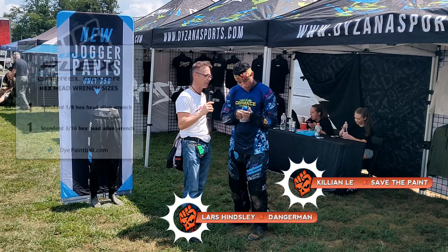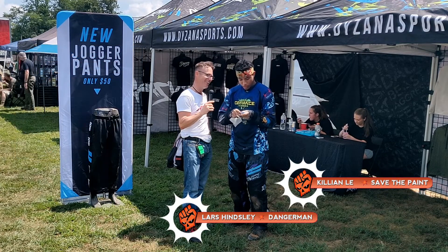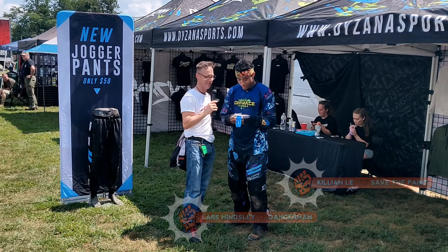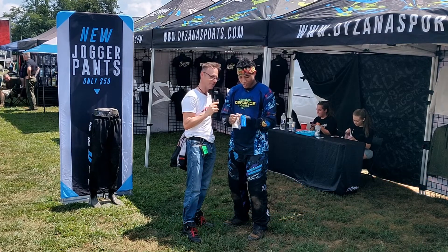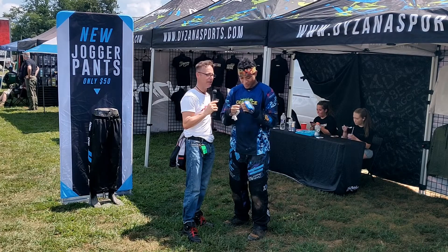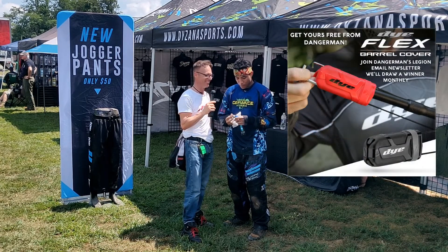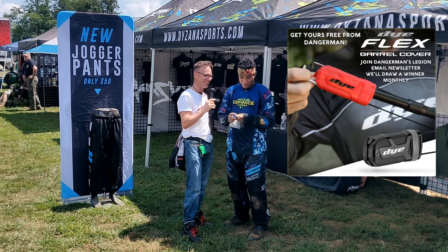They've also got a little something else on there — check it out. This is one of those things that surprised me too. It's got a little piece of swag on here for you to put on your marker — it's got the Dye logo on it. I'd like to say, how long do you think before these things are made illegal in the game of paintball for chrono-ing out in the field?